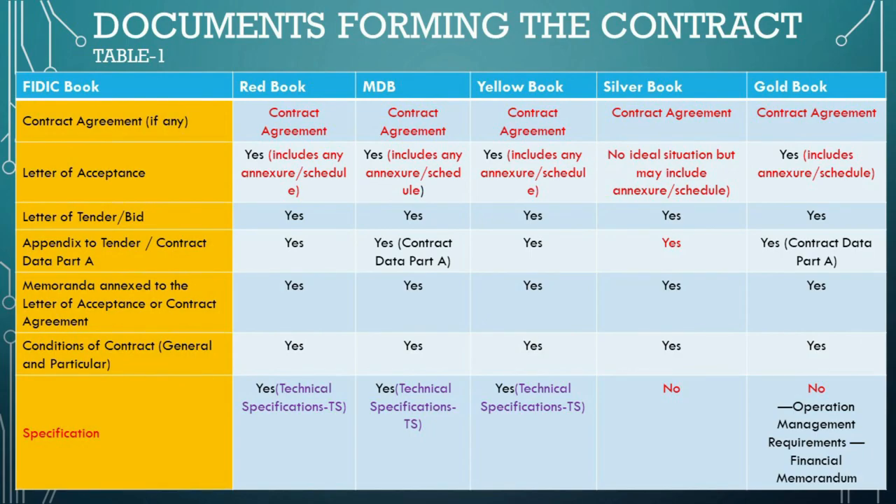Conditions of contract — general and particular — are the main rules of the game. They outline what the employer and contractor can and cannot do, and what happens when things change or problems arise. The conditions of contract, comprising the general conditions and the particular conditions, are the principal source outlining the parties' rights, obligations, and responsibilities arising from the design, construction, and operation of the works. By referencing the other contract documents, the conditions seek to regulate the entire contractual position of the parties, including project management procedures and duties — notably the duties of the engineer in the Red, MDB, and Yellow Books, or the employer's representative in the Gold Book.